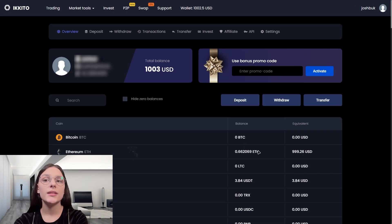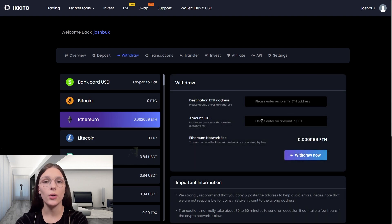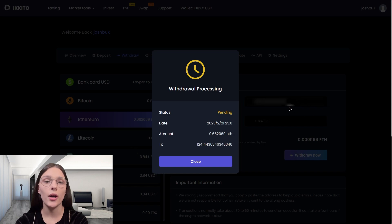As you can see, we bought the coins. Recall that we bought them for one thousand dollars. At the current rate on Binance that is one thousand dollars. Now we need to withdraw to Binance and sell this coin there. Withdraw in your personal office on the exchange and wait for confirmation.